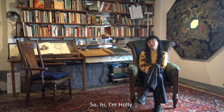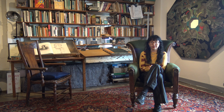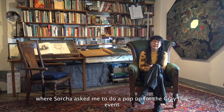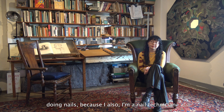Hi, I'm Holly. I'm an artist from Glasgow and I got involved with the archive through a placement with Glasgow School of Art, a sculpture placement, but that grew into a relationship with the archive where Sorcha asked me to do a pop-up for the Grey Day event doing nails, because I'm also a nail technician.